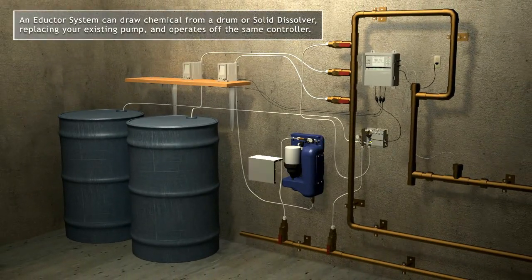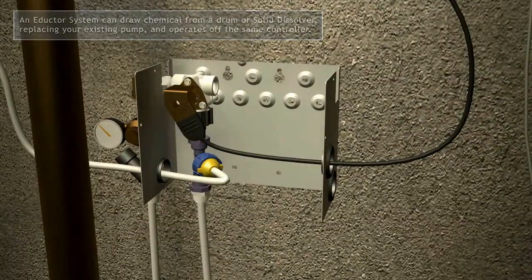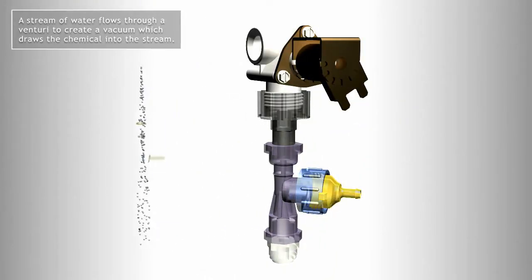What if you could eliminate the hassle of using diaphragm pumps to deliver the chemical? With virtually no maintenance, automatic priming, and a delivery rate up to 450 gallons per day,